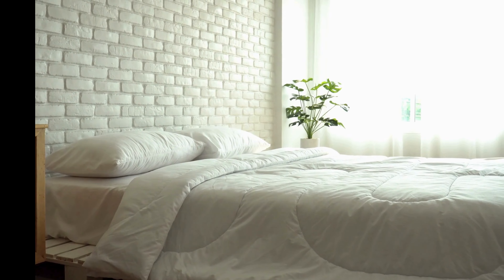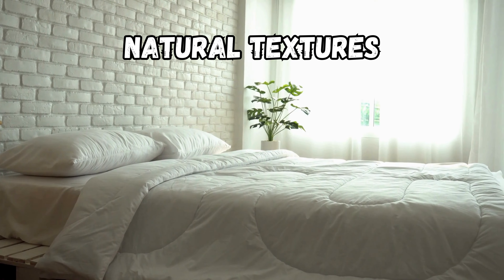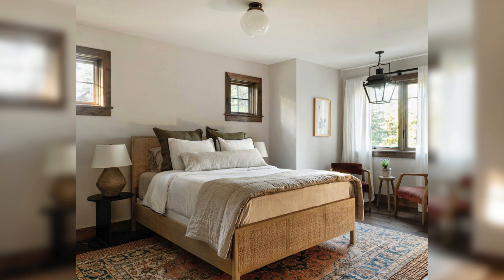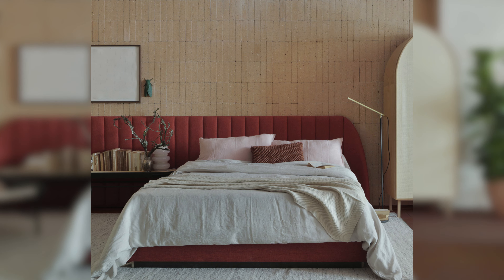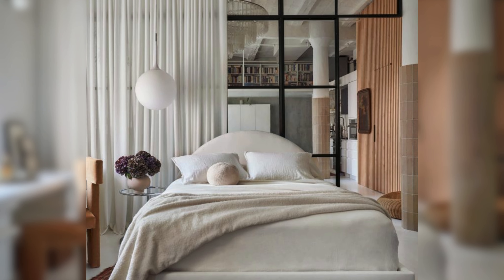Natural textures. Let's start with the first idea: using natural textures to add warmth and coziness to your space. Natural textures are materials like wood, stone, metal, or leather. You can incorporate them into your furniture, flooring, walls, or accessories. Think of it as bringing the beauty of nature indoors. Now let's explore how to make it work for you.